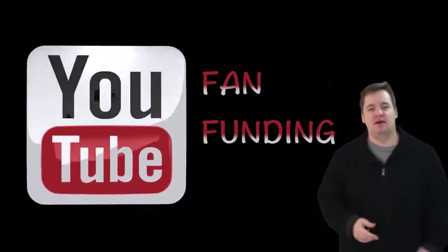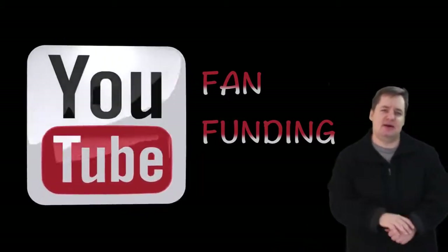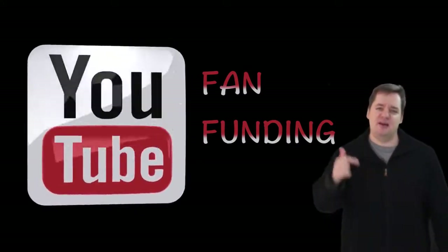Hell yeah, what's up guys? It's Kurtz Pike — my friends call me Big C. I'm back again guys. Today we got a special topic: we're going to talk about YouTube Fan Funding.